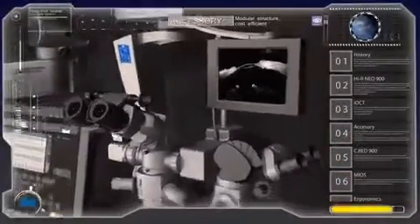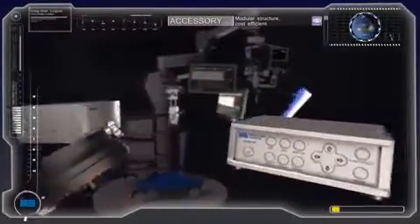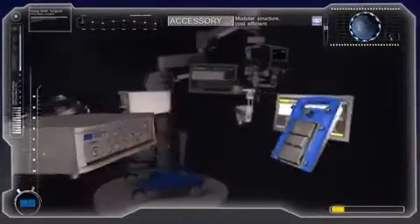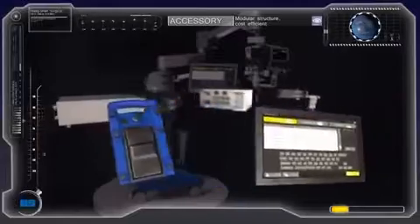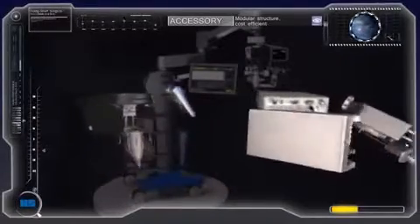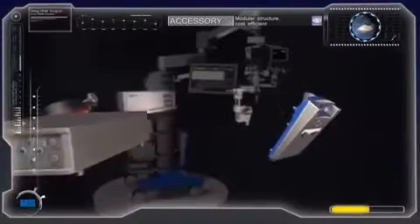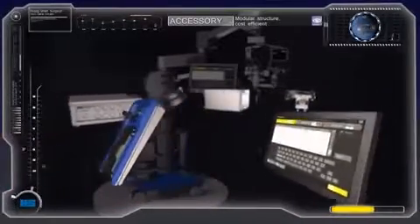The Haag Streit Surgical Hi-R Neo 900 provides a modular accessory structure. Take advantage of this modularity for optimal patient care, cost efficiency, and fast return on investment. Standardized accessories are available like observers, cameras, a recording system, a keratoscope, a motorized slit lamp, a depth of field diaphragm, and foot switches.